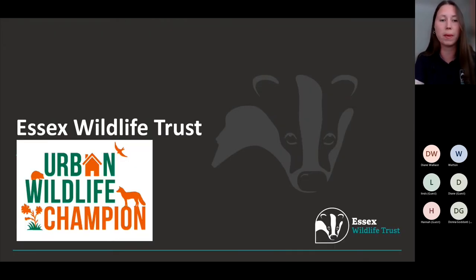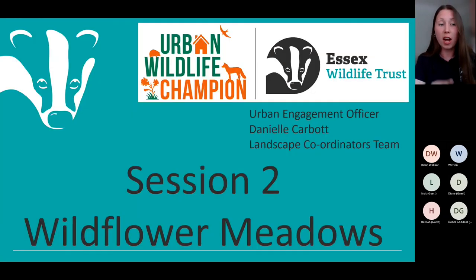Welcome back to Essex Wildlife Trust's second webinar for our Urban Wildlife Champions and Wilder Communities. I am Danielle Carbot, the Urban Engagement Officer at Essex Wildlife Trust, and I lead the Urban Wildlife Champions and Next Door Nature Project. Many of you have already met me at the first webinar session, on a site visit, a workshop, or via Facebook or email. Hello and welcome back.